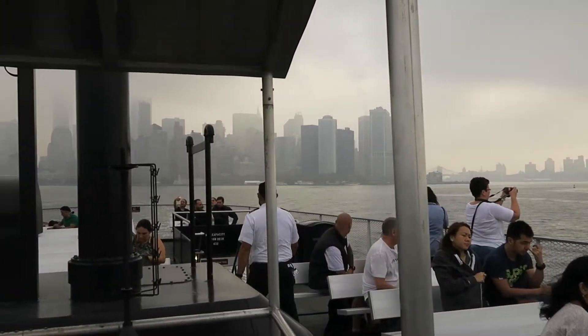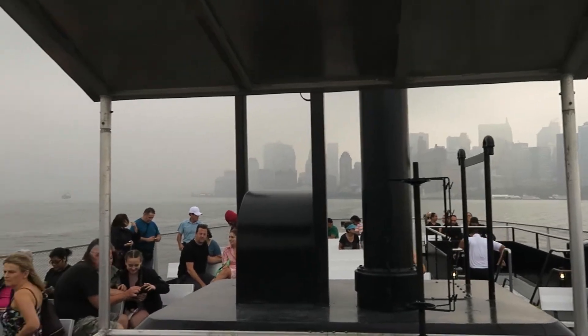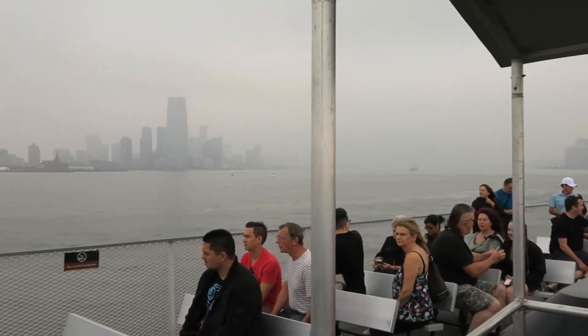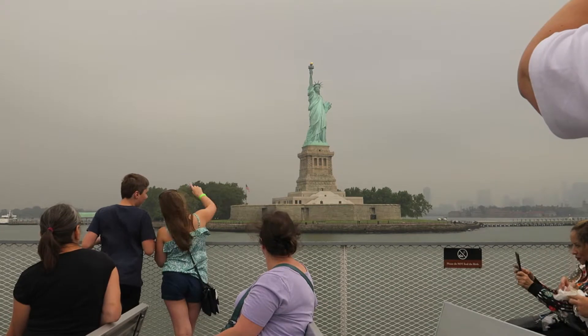On our first trip together we rode the water taxi, which was part of a different tour and did not allow us to go to the grounds, but toured around Liberty Island along the Hudson River.